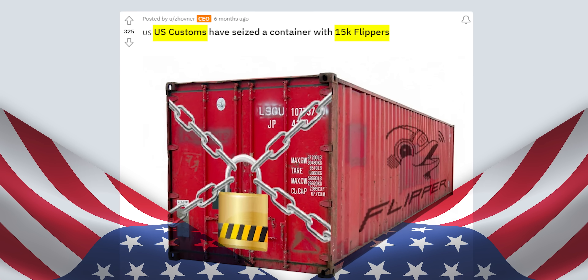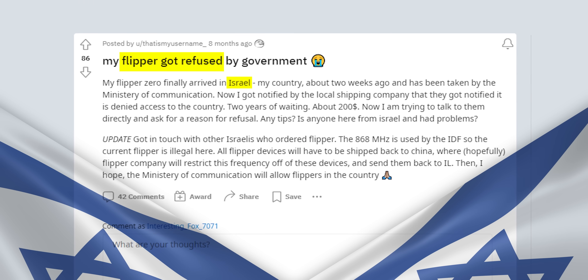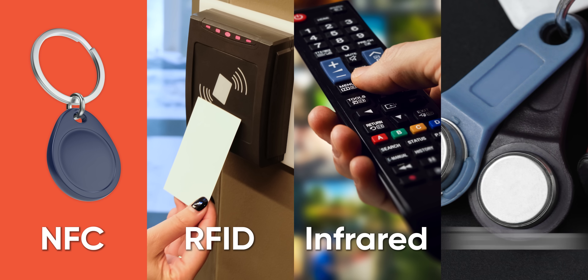It's been deemed so nefarious that even though it is legal, shipments have been seized in the US, Brazil, and Israel, which kind of makes sense because out of the box, the Flipper Zero can read and emulate NFC, RFID, infrared, and iButton devices.